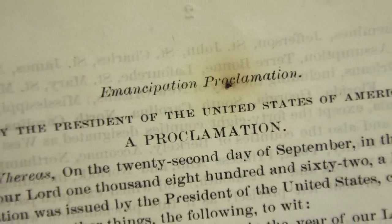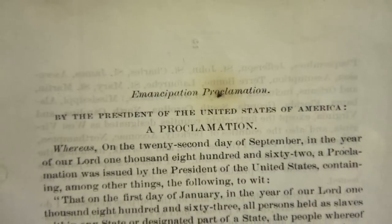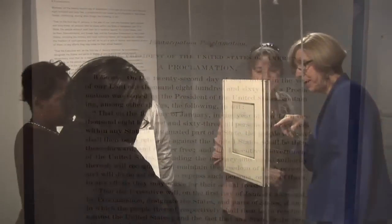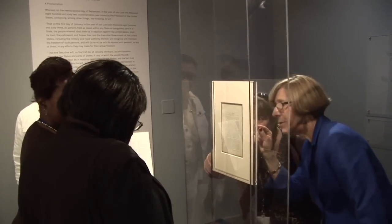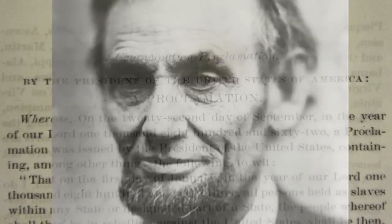This is perhaps one of the most important documents in our nation's history, the Emancipation Proclamation. The U.S. Government Printing Office has on display an original printed copy of the preliminary version, which is on loan from the Library of Congress. GPO employees set the type by hand to print 15,000 copies of this version in 1862, which was then issued as a general order by President Lincoln prior to the final handwritten version in 1863.